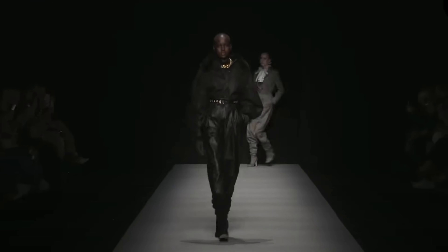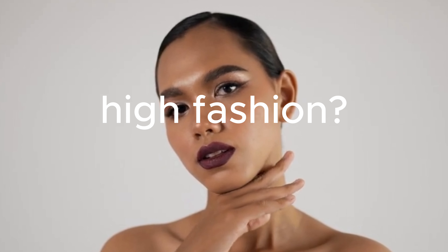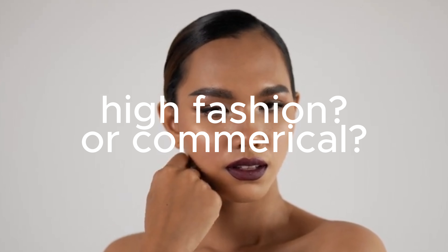Next, you'll want to ensure you know what kind of model you are — are you a high fashion model or a commercial model? High fashion models are usually around 5'9", 5'10", and above, while commercial models are usually shorter than 5'9". It's good to know what kind of model you are so you're not wasting your time applying to agencies that are looking for 5'10" high fashion models.